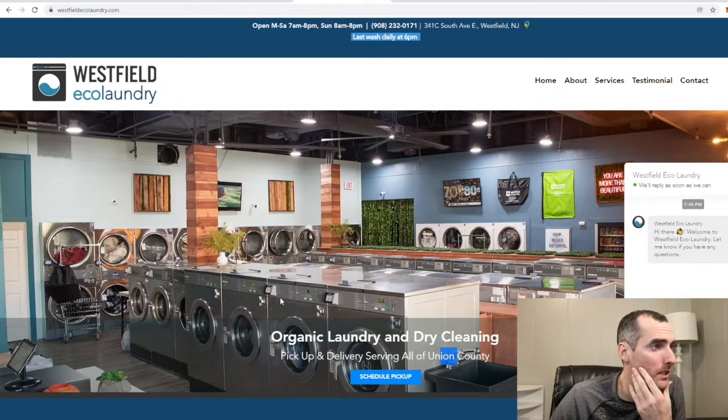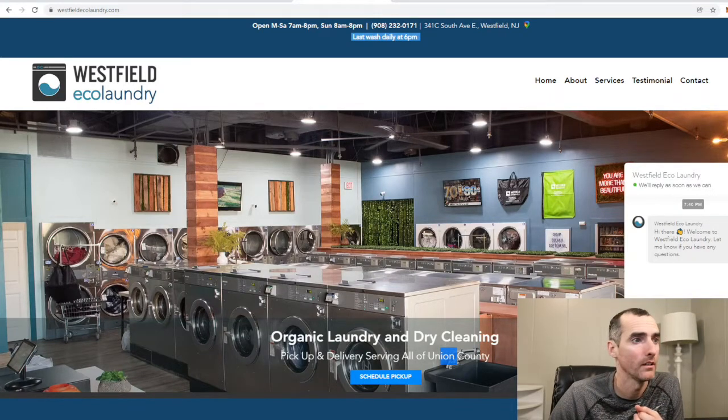Looks like they only have card readers on some of their machines — looks like they're maybe batch-updating them. These card readers are really expensive; the Huebsch washers are about $600 per machine, so doing every single machine in your laundromat can get quite expensive.